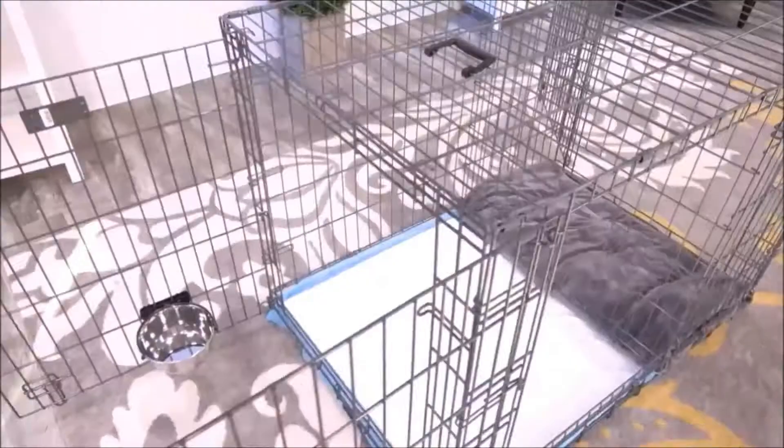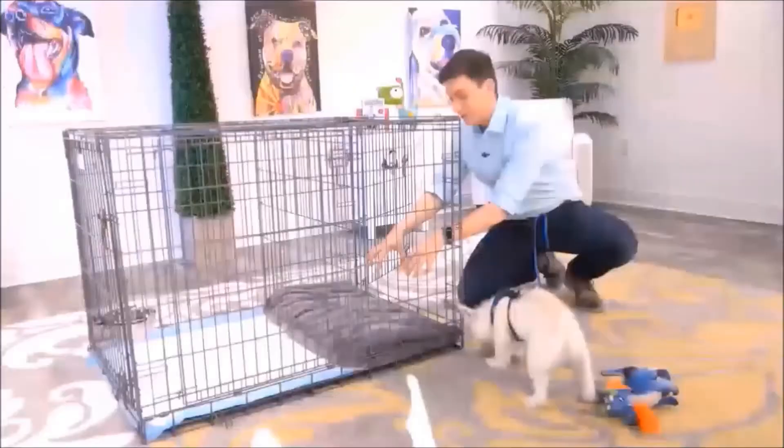This is exactly what you need, Argyle. This is the potty training puppy apartment, and it's literally a crate with two separate rooms.